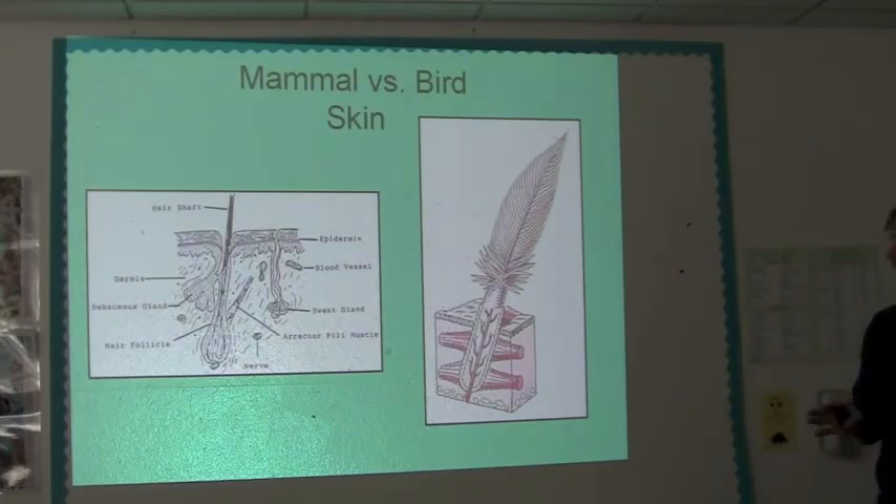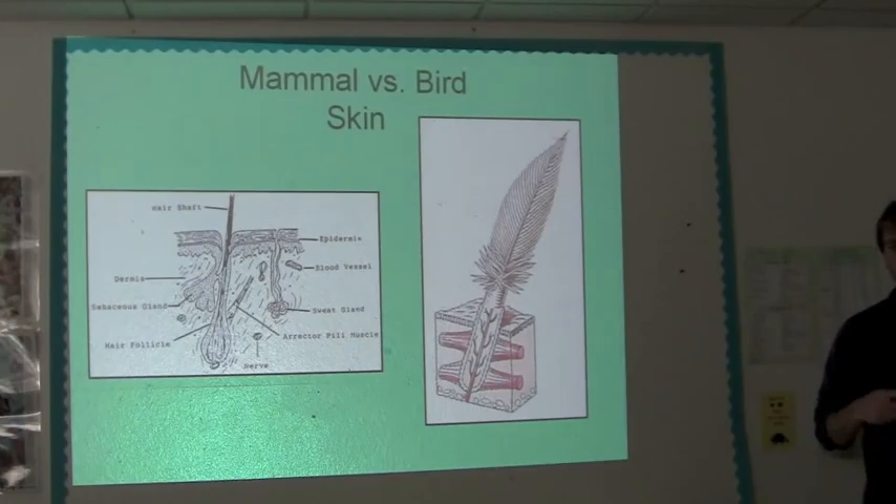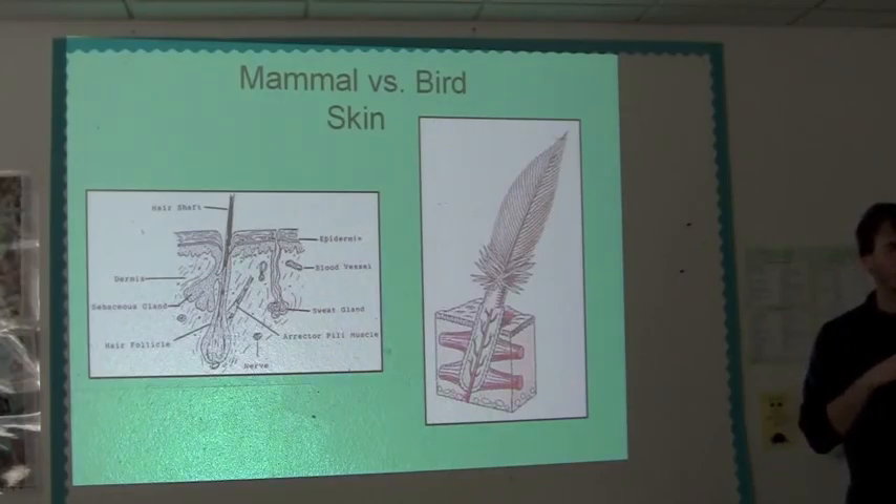Especially on young baby birds, everything is especially true. Their skin is so thin that you can pick them up, blow the feathers out of the way, and actually look right through their skin and see their organs — the liver, the intestines, everything. It's really like tissue paper thin. One disadvantage to that is it makes it much easier to tear or damage the skin.